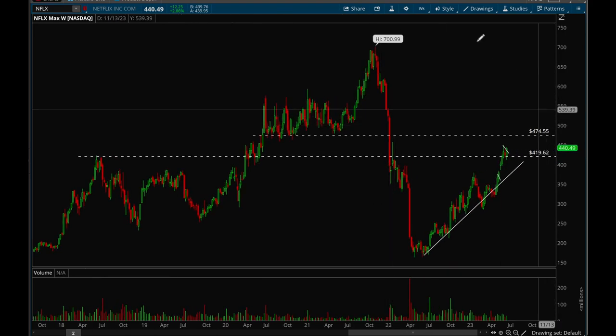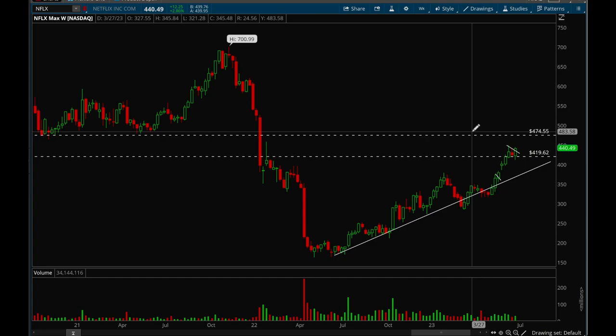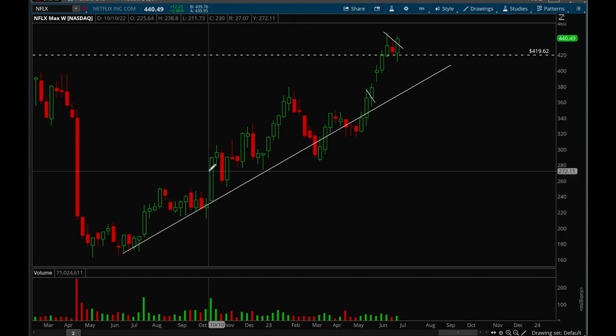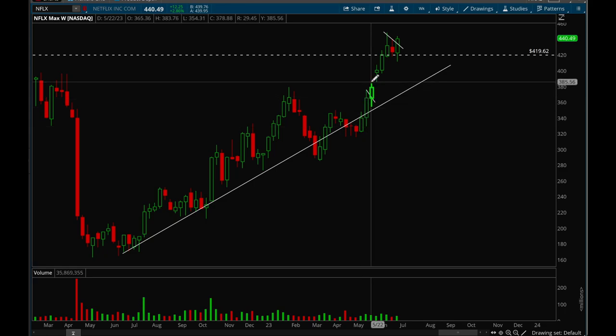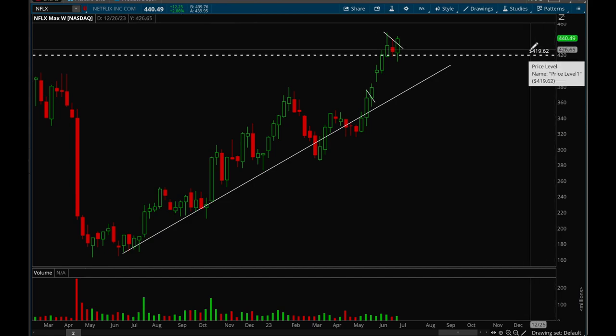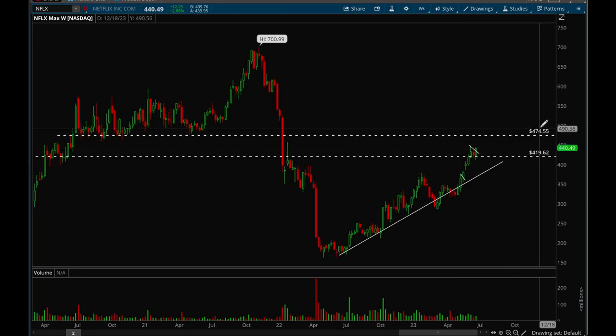Next up, Netflix on the weekly chart. Netflix had a really powerful rally off the lows — an incredible run this year. Six up weeks in a row, then last week a consolidation bar and another consolidation bar this week. As long as the 420 level holds, it would be bullish. If we continue moving higher the next target will be 475. Really good action from Netflix overall.